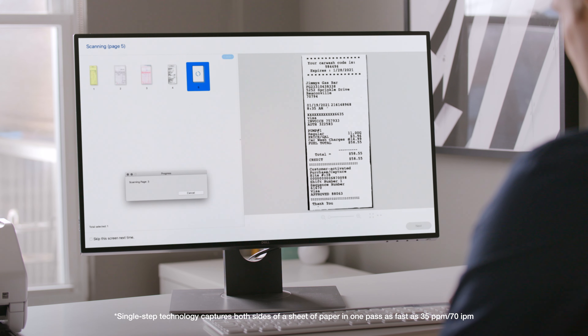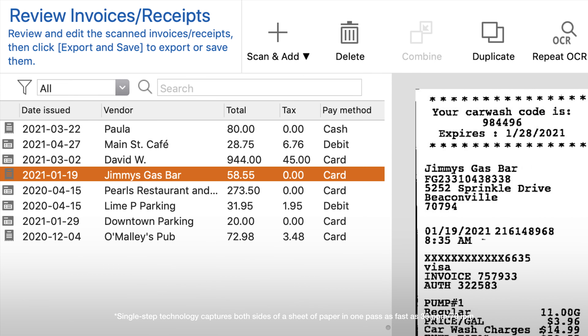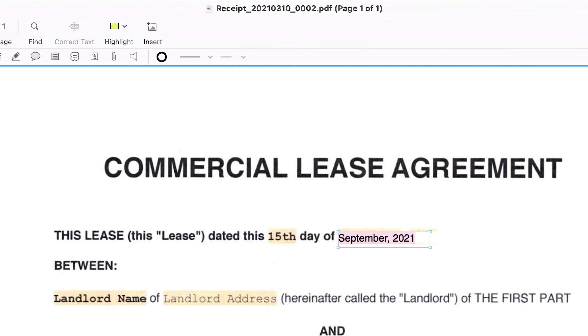They automatically and accurately extract key data from receipts and categorize it for you — no subscription required. Plus it easily integrates with third-party software such as QuickBooks and TurboTax. You can even turn documents into searchable and editable PDFs to easily organize yourself and your business.